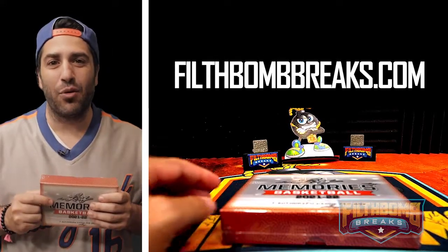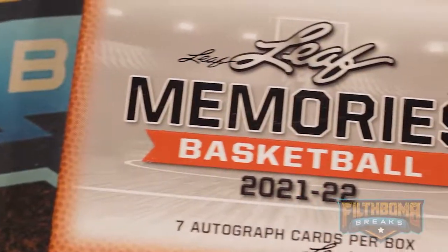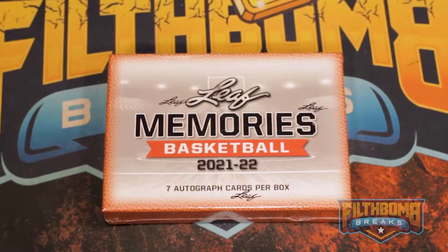What's up everyone? Stephen Michael here with Filtbomb Breaks, and today we're going to do a product review on the brand new 2021-22 Leaf Memories Basketball.